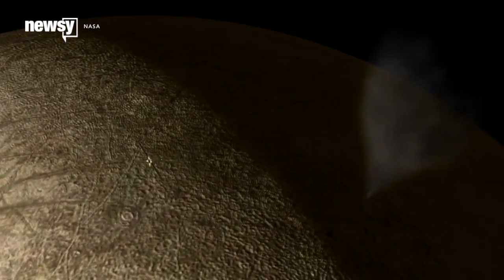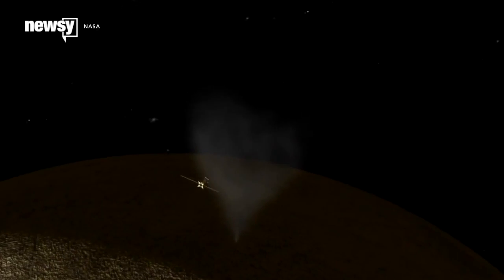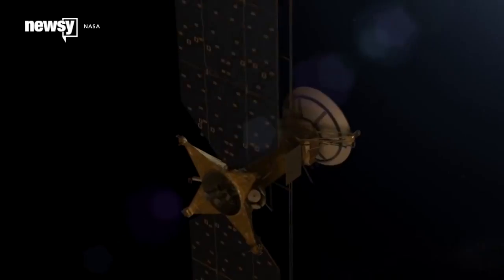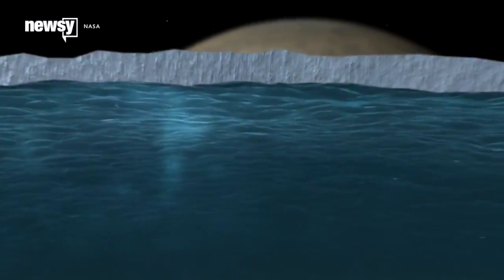Europa is one of the leading candidates for worlds that might support life beyond Earth. The mission, which doesn't have an official name yet, would send a dedicated probe to investigate Europa's physical characteristics and evaluate its potential for supporting life.